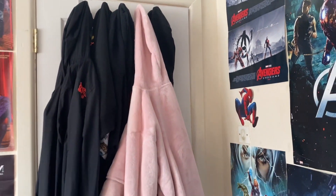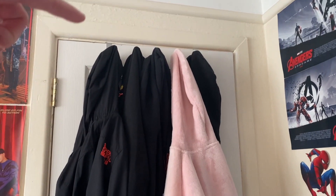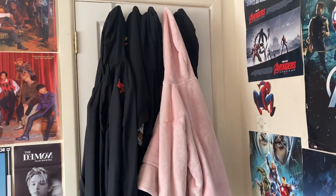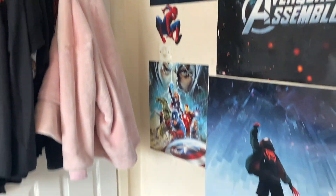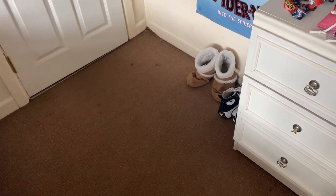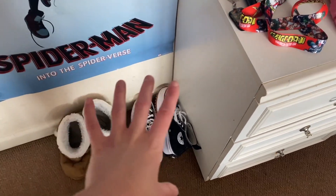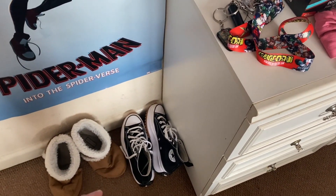The first thing when you come in my room is the door — it came with hangers on the back, so I hang some of my hoodies and coats up there, nice and convenient. Then there's this little entrance section where I keep my slippers, because I wear them whenever I leave my room.